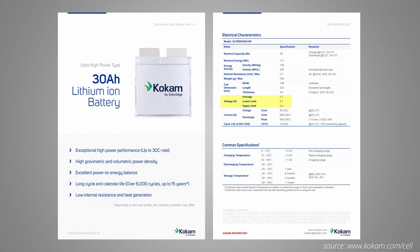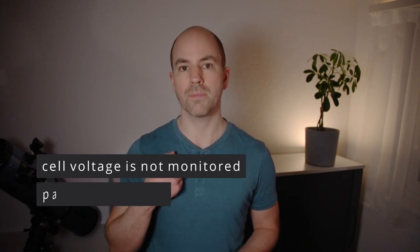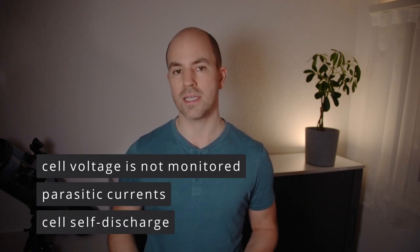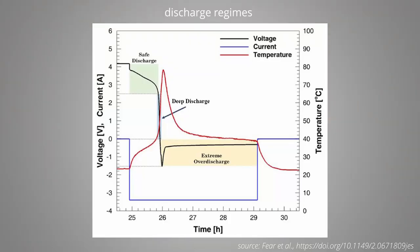Let's first talk about what deep discharge for a lithium-ion cell means. Usually, the cell manufacturer provides a voltage range in which it is safe to operate the cell. A typical lower voltage limit lies in the range of 2.5 to 3V. In normal operation, there is no need to go lower than that, since the additional capacity that can be extracted is minimal. But it can still happen that you exceed these limits — for example, if you have a load that is not monitoring the cell voltages, if there is parasitic current and you store the cell for a long time, or also through self-discharge processes during extended storage. This is what I will refer to as deep discharge, where the cell voltage is lower than the specified minimum voltage limit but still larger than zero.